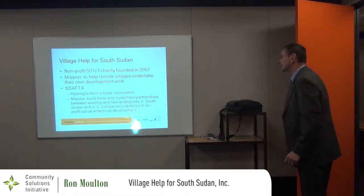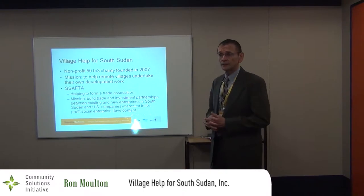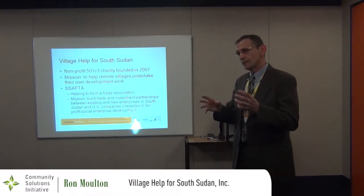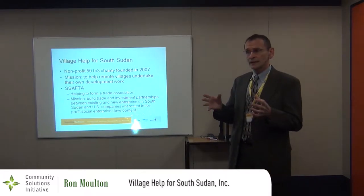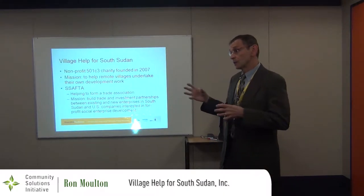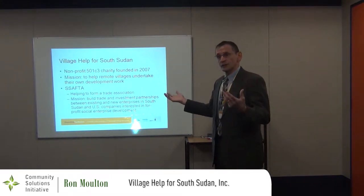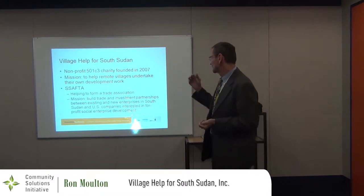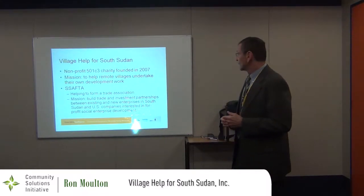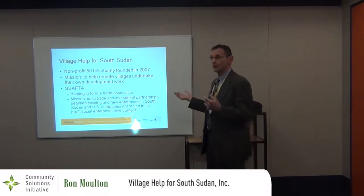Village Health for South Sudan is a 501c3 charity that I founded in 2007. We actually started working in South Sudan earlier than that, but we were fortunate to be a program sponsored by a church in the Boston area. For the first nine months or so, we collected donations starting with the church community and then others for development, but those contributions were going to the church. In 2007 we really wanted to form our own organization, so we created the 501c3. The mission of Village Health for South Sudan is, simplistically, to help remote villages in South Sudan undertake their own development work.